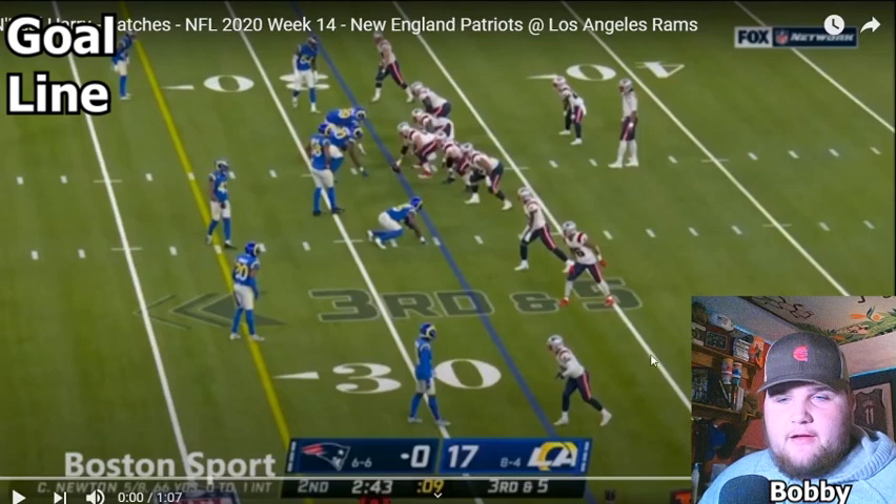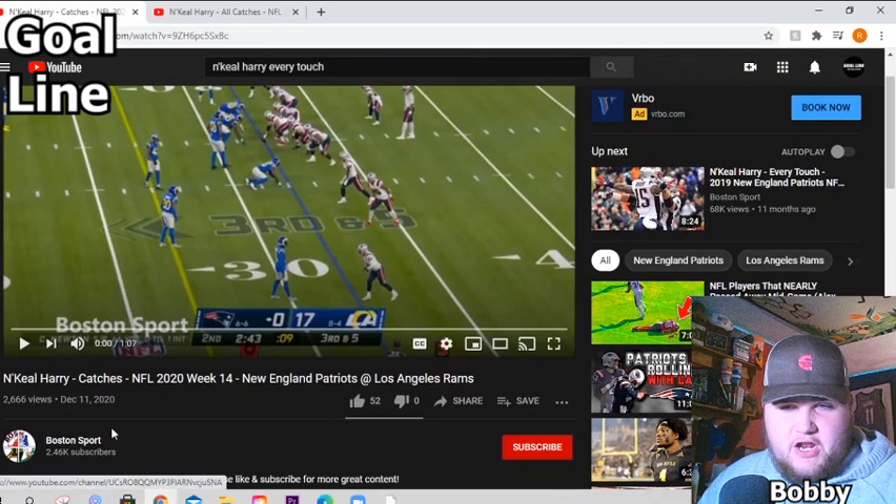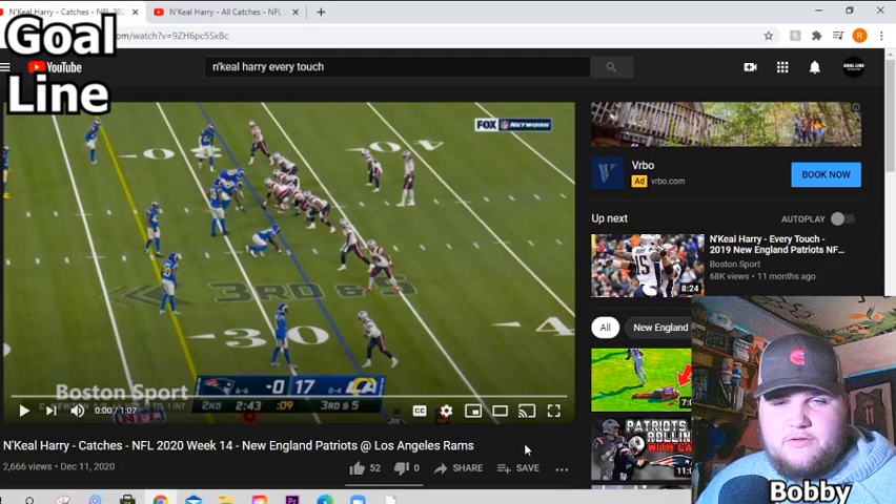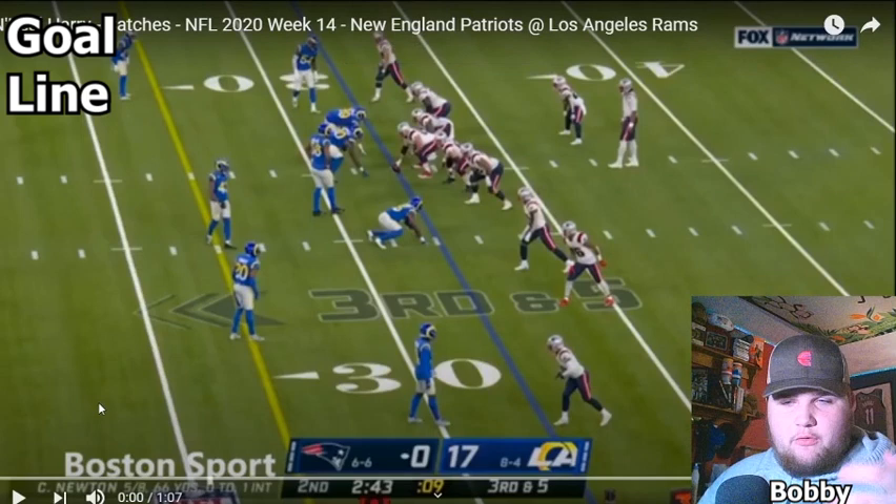I have two videos lined up. I'm just going to try to make this pretty quick. Shout-out to Boston Sport — this channel right here, hit them to subscribe. They upload every catch from Nikhil. He has this one as well, him against Seattle. We're going to watch these two videos and take each play and break down what we're seeing, whether it's good or bad from Nikhil.